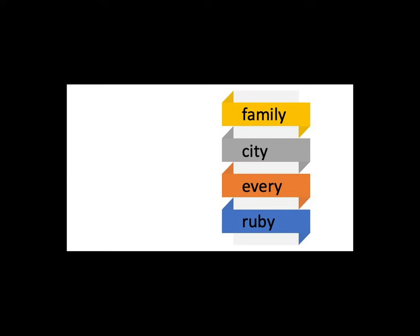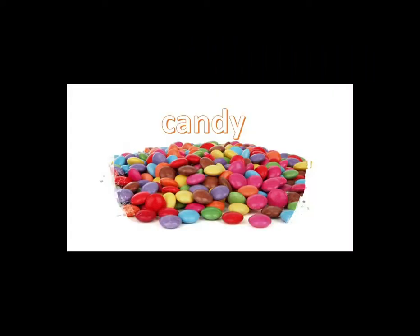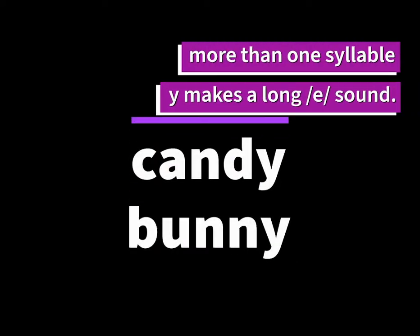Repeat after me: family, city, every, ruby. Did you notice that instead of the Y making a long I sound, it now makes a long E sound? That's because the word is more than one syllable. When there is more than one syllable in a word, the Y likes to make a long E sound, like in the word candy or bunny. Both of these words have more than one syllable and the Y now makes a long E sound.